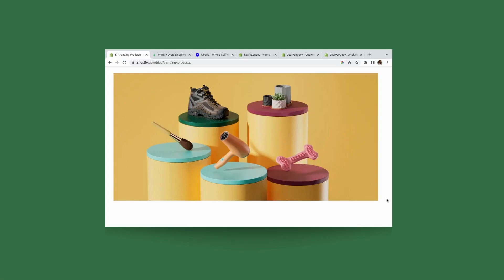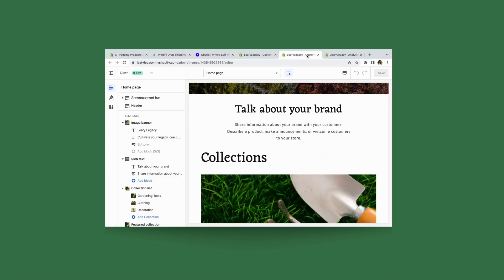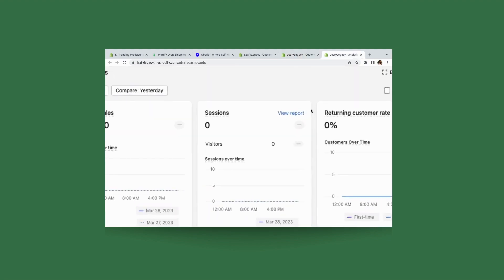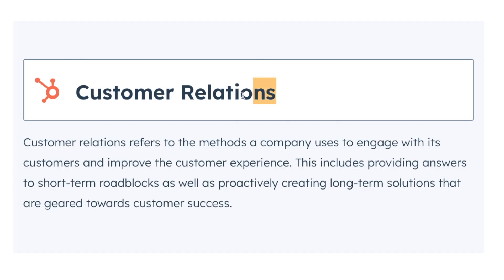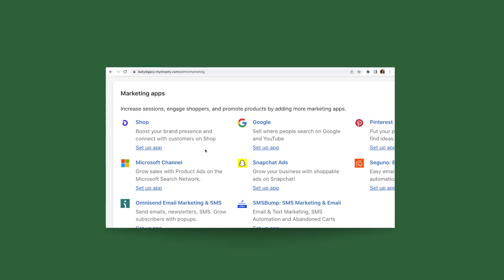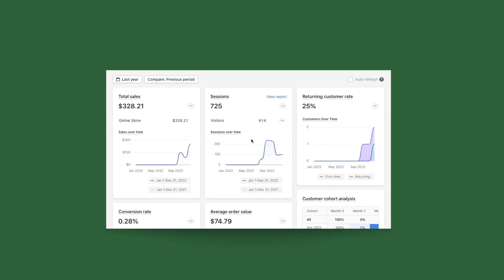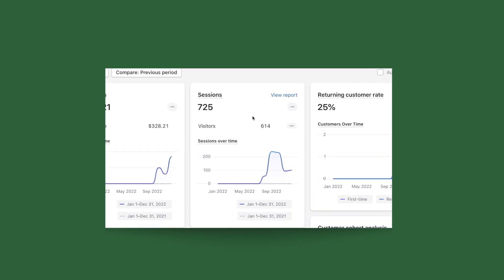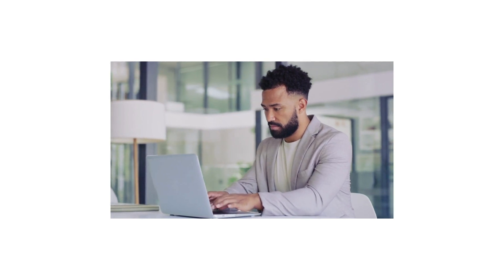We'll cover everything from choosing what to sell, finding suppliers, setting up your Shopify store, designing your website, and driving traffic to your store. We'll also discuss the importance of creating a strong brand identity, building relationships with your customers, and optimizing your store for conversions. We'll also talk about how to promote your products with different marketing strategies, and we'll go into the basics and the importance of data analysis once you've made your first sales and how this can help you grow and scale your business. By the end of this video, you'll have a clear understanding of how to start and grow your own online business on Shopify.